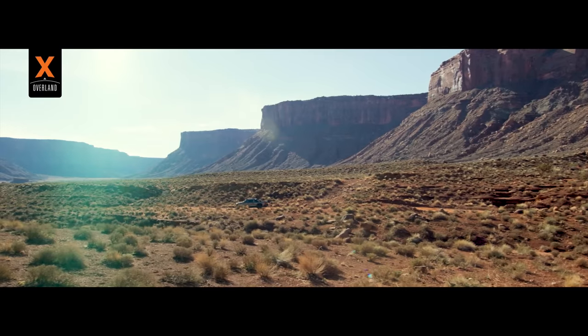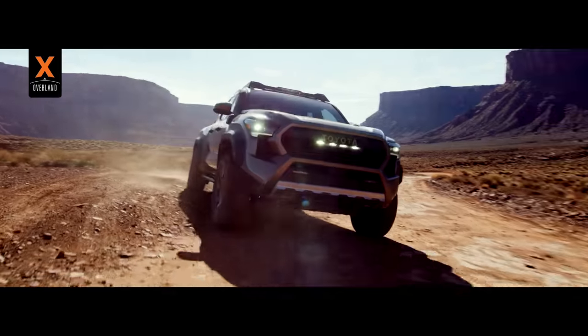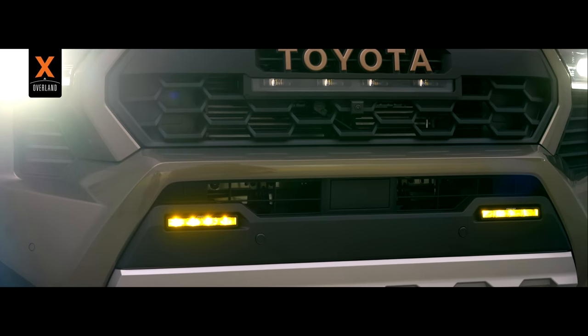The Trailhunter grade is equipped with a Toyota bronze-colored heritage-inspired grille with an integrated 20-inch LED light bar and white and yellow color-switching Rigid LED fog lamps.